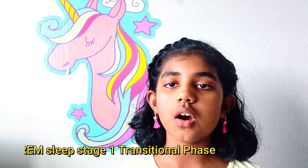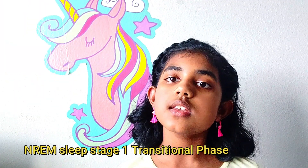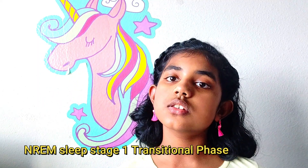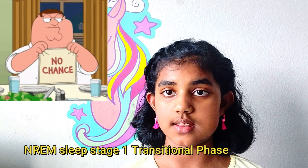The first stage of sleep is NREM sleep, which is non-rapid eye movement sleep. In this stage of sleep it's just the beginning so there's really nothing dramatic happening this stage of sleep.